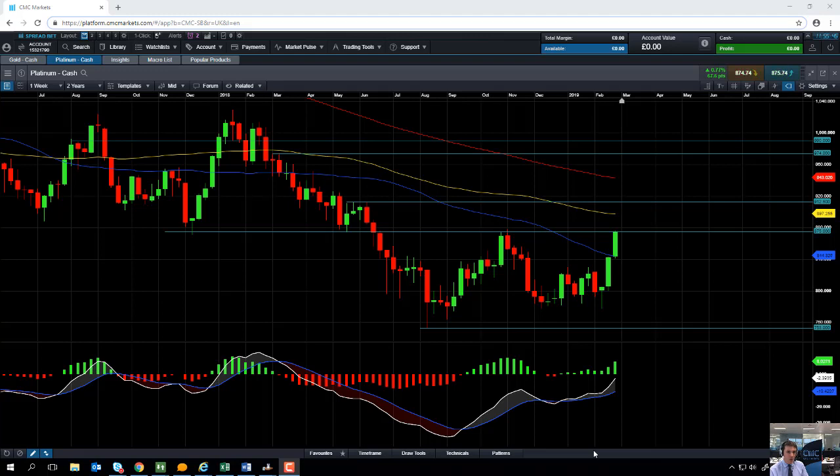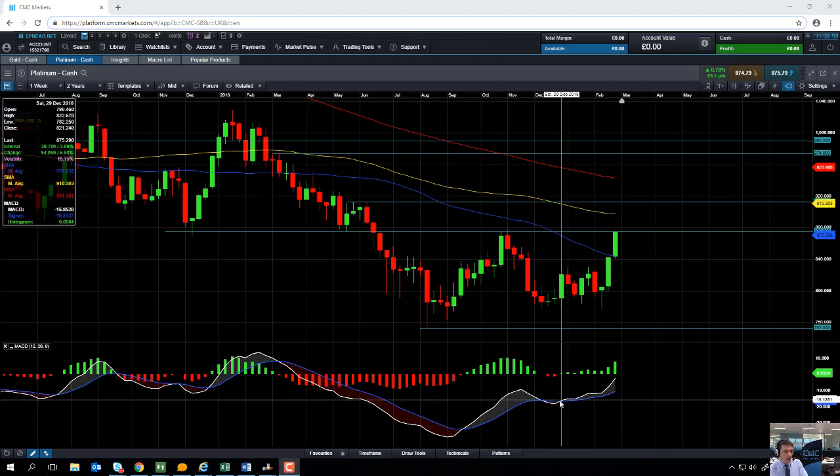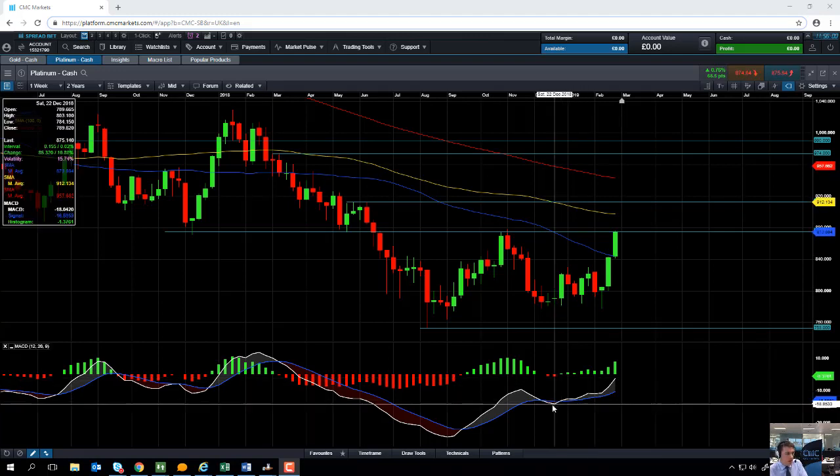Hello and welcome to the Chart of the Week video with me David Madden. Today's date is Thursday the 28th of February 2019 and the time has just gone 11:55 GMT. This week's Chart of the Week is Platinum and we start off by looking at it on a longer data chart, a weekly chart.